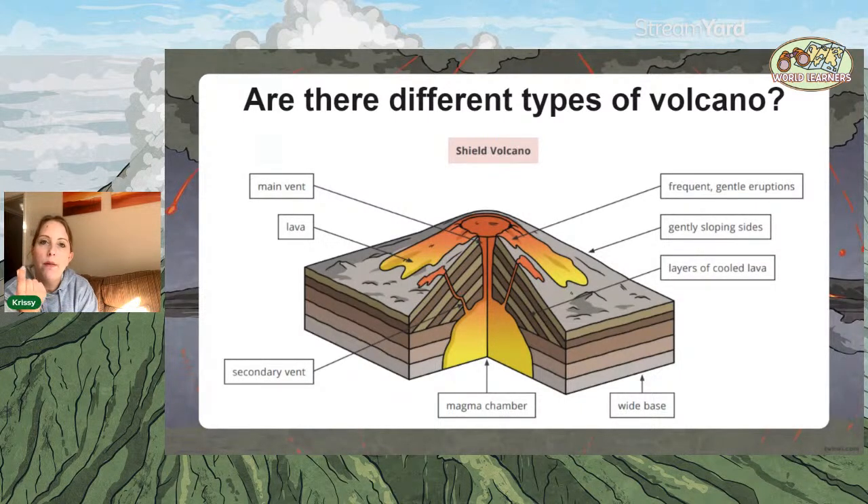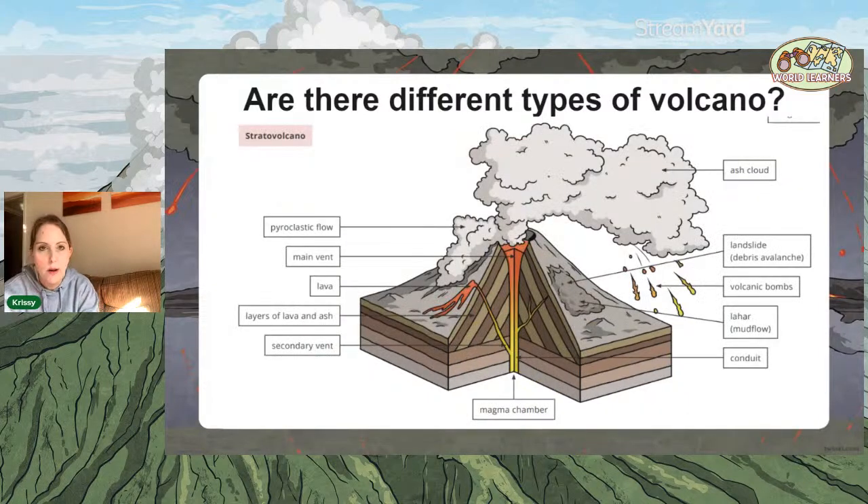Because the magma is very thin, you only end up with a shield volcano with gently sloping sides. Although you get quite frequent eruptions at a shield volcano, they're always really gentle. So the answer to 'do volcanoes always erupt violently?' is no — because at a shield volcano, eruptions are frequent but really gentle.